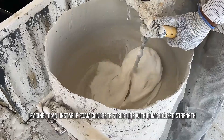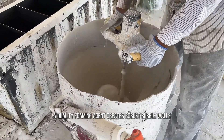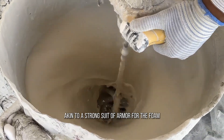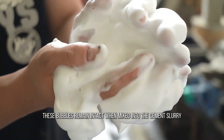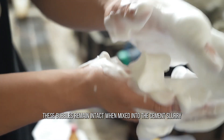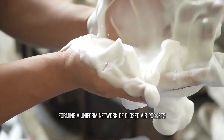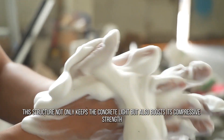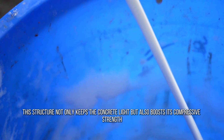An unstable structure results in compromised strength. A quality foaming agent creates robust bubble walls, akin to a strong suit of armor for the foam. These bubbles remain intact when mixed into the cement slurry, forming a network of closed air pockets. This structure not only keeps the concrete light but also boosts its compressive strength.